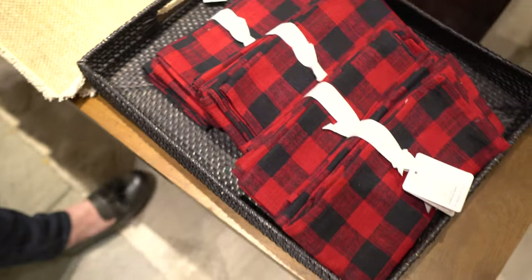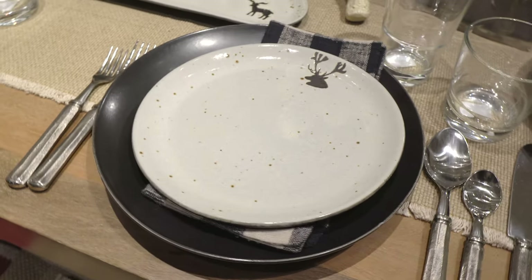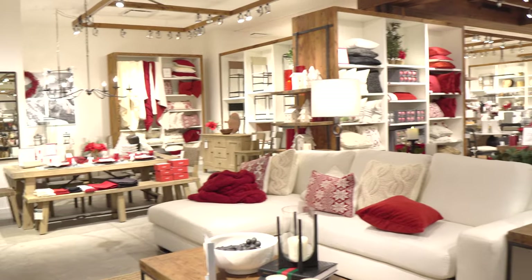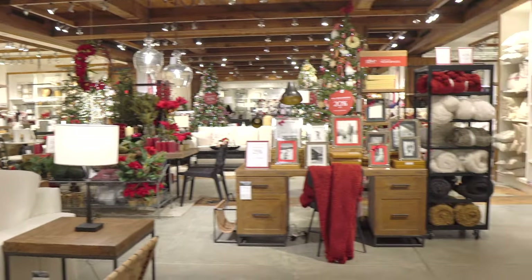I love the red and white buffalo plaid, but I kind of think I like the black and white better. Those are such Pottery Barn Christmasy plates — I always feel like they do these little antler things. I like the texture of these runners too — the one on this table is really pretty. I love all the black and white. Look at this store — it looks like a Christmas wonderland, because that's what they do at Pottery Barn.